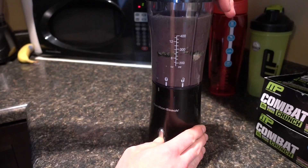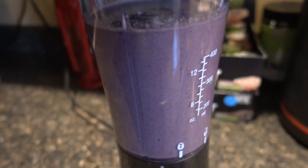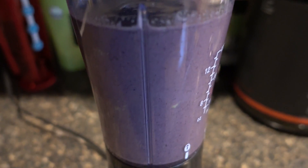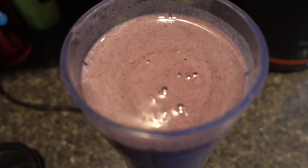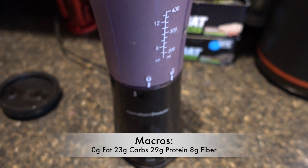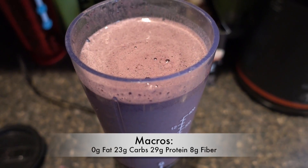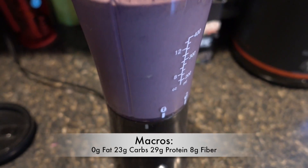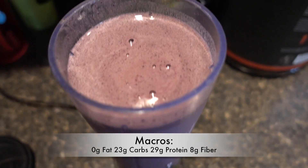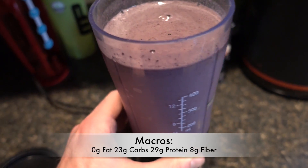And we blend it up. She's pretty much all blended — look at that, nice and thick. The macros on this are only about 1 gram of fat, 20 grams of carbs, and 25 grams of protein.